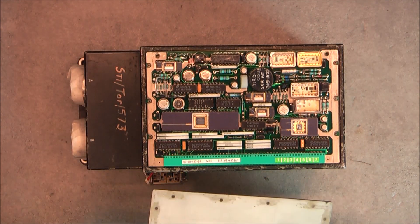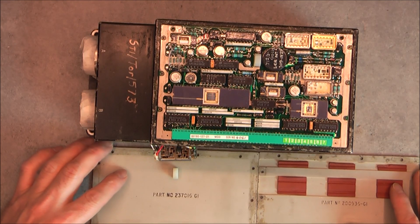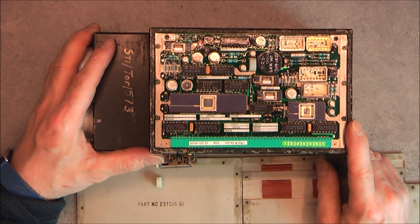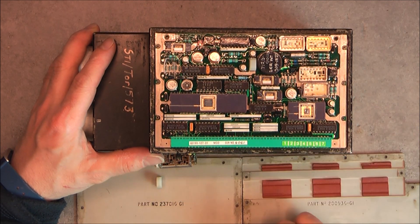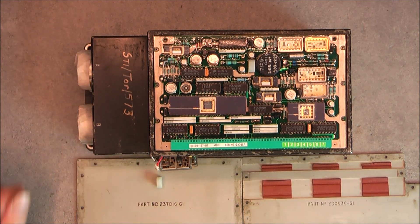Now I will reassemble this and put it in storage together with the other brand new one. But at least now we know what we have in the hybrids. So thanks for watching, bye bye.